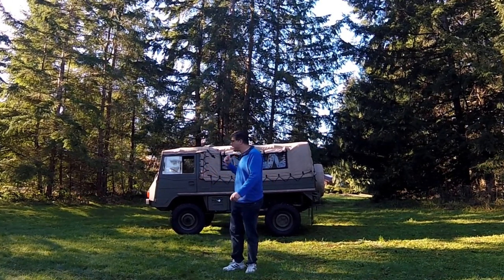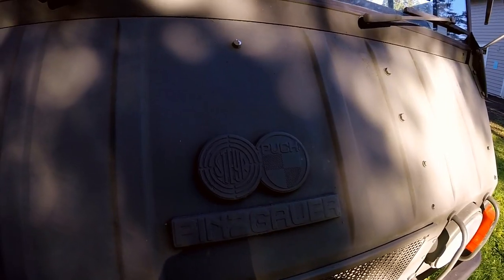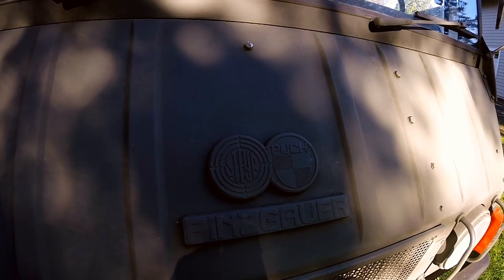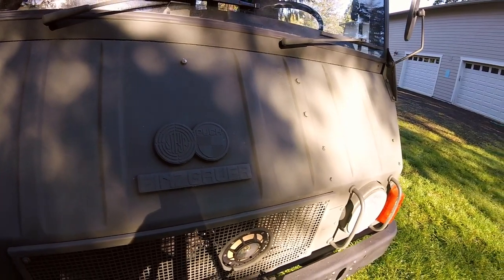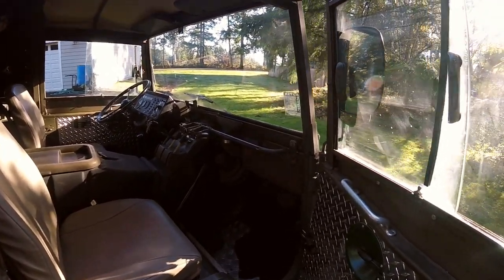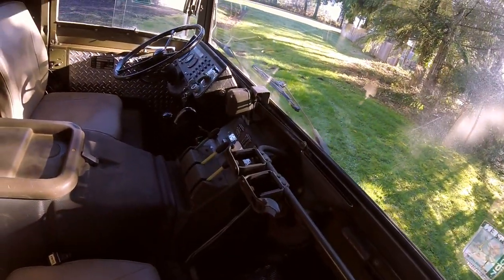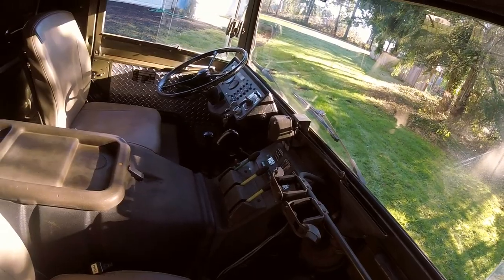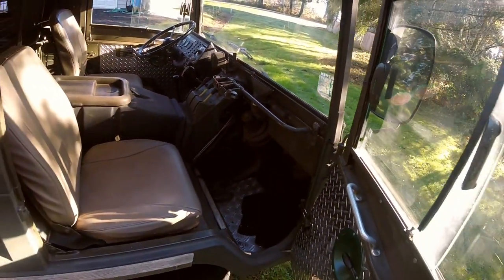Maybe you need to think about one of these. This is a 1973 Steyr-Puch Pinzgauer 710, and it's really cool. Like Arnold Schwarzenegger, it was made in Austria. So consider it kind of the terminator of off-road vehicles. It was made for the military applications of Austria.